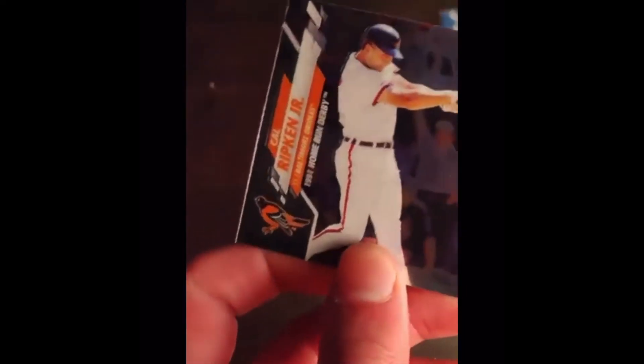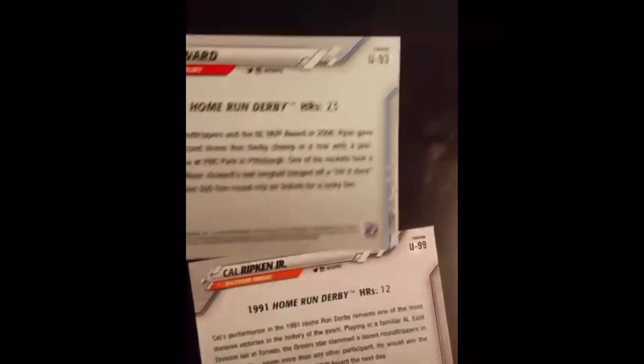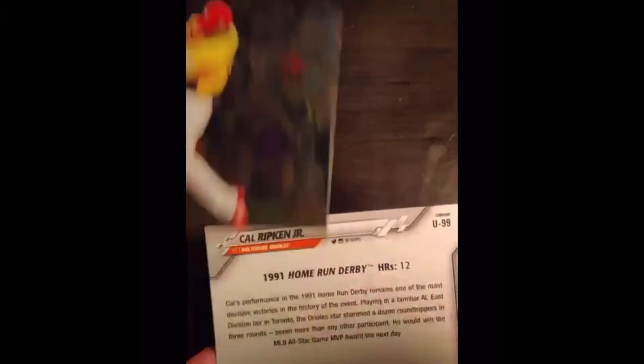And the final card is Cal Ripken. Another retired player — 1991 Home Run Derby. Look at this blurred background. He won this one with 12 home runs; that's crazy. They had 12 home runs there, then 23, and now they're getting 30 and stuff. Interesting — the final two cards were both Home Run Derby cards, and the previous pack's final two were both All-Star cards. I wonder what that means for the next pack.